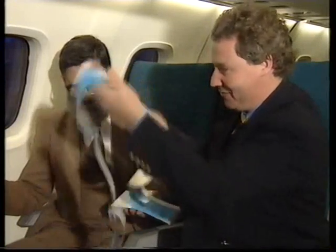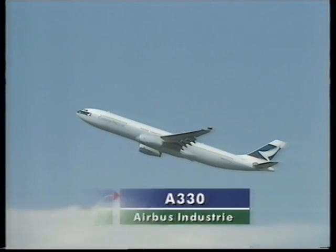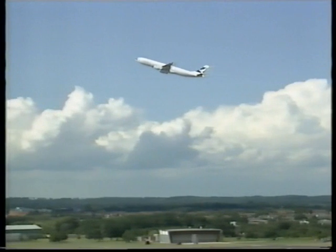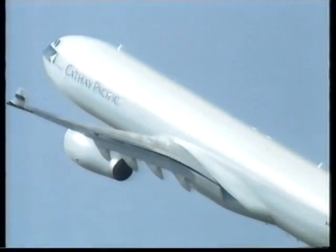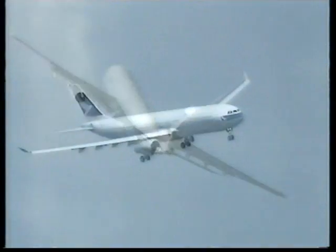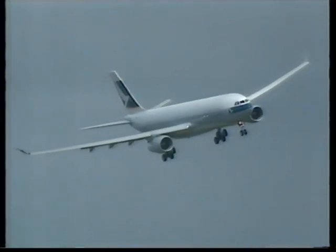The Airbus A330 is the first Airbus to be powered entirely by Rolls-Royce engines. The two Trent 700s give the aircraft a range of up to 4,850 nautical miles, enabling use on transatlantic routes. It entered service this year with Aer Lingus and Air Inter, and together with its stablemate the A340 has clocked up 250 orders for the European consortium.